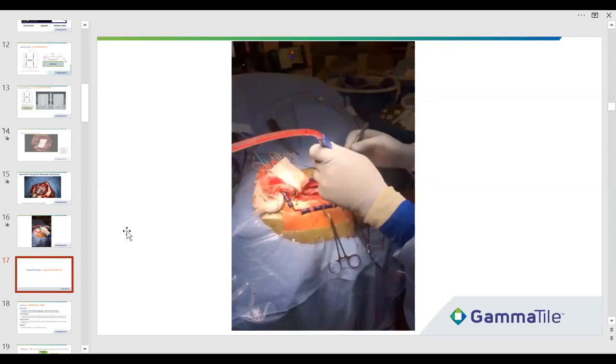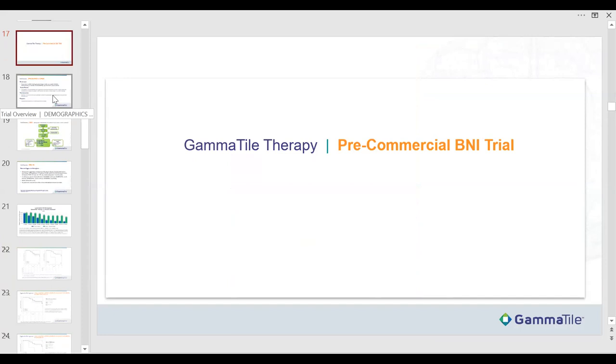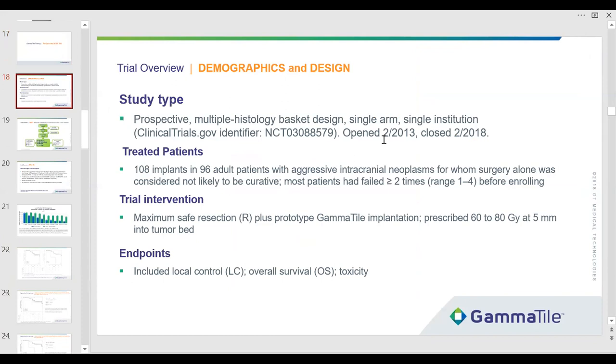Now, pre-commercial data. We didn't know this was going to work — we actually thought it wasn't, because newly minted tumor therapies don't typically work. We started a trial at the Barrow Neurological Institute in 2013 in Phoenix, opened in February of that year, and closed five years later. It was a single-site observational trial of a prototype device. The prototype and commercial device are essentially identical — same seed strengths and seed-to-surface ratios, just now made in a factory, re-sterilized, and shipped.